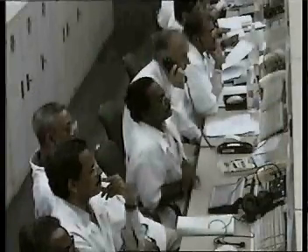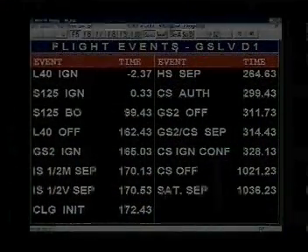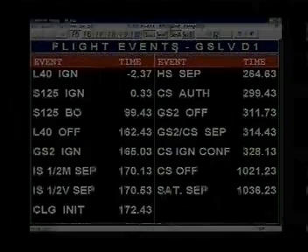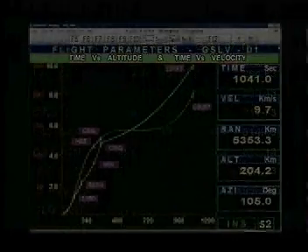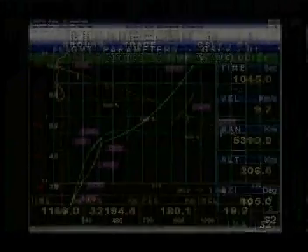The GSLV performance is monitored in real-time in the Mission Control Center. Within 17 minutes from liftoff, the GSLV completes its mission of injecting the satellite into the geosynchronous transfer orbit.